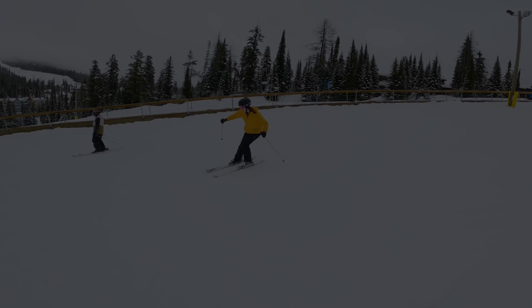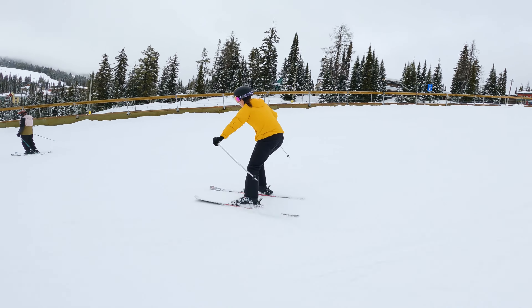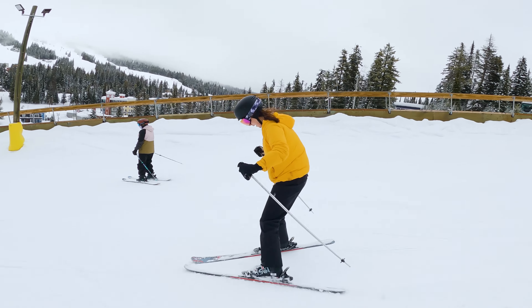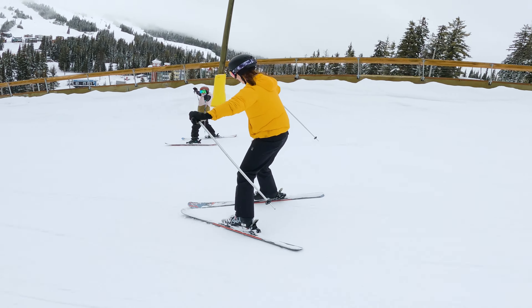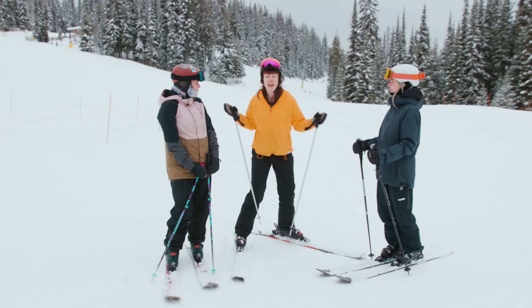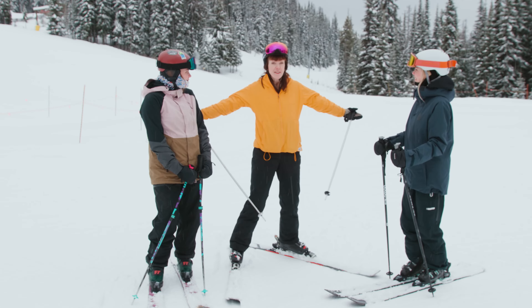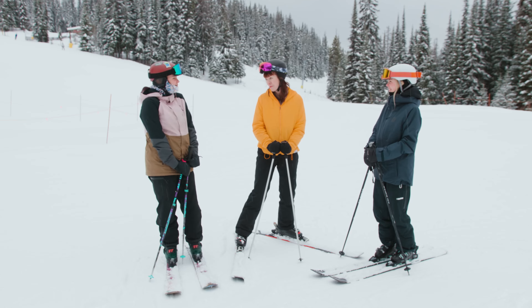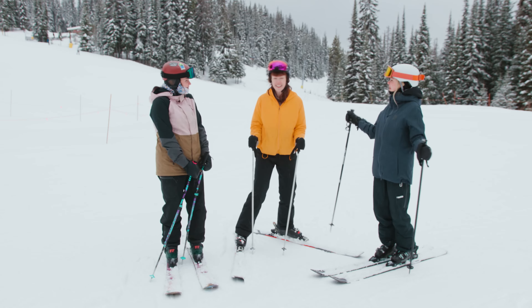I'm doing it! I'm moving my weight side to side. Woohoo! And I'm going to do some pizza legs. Pizza! Woohoo! Emma, Maida — that was amazing. I can't believe I did it. You did great, Kiki. All because of your help. Thank you both so much. You're welcome. Bye!